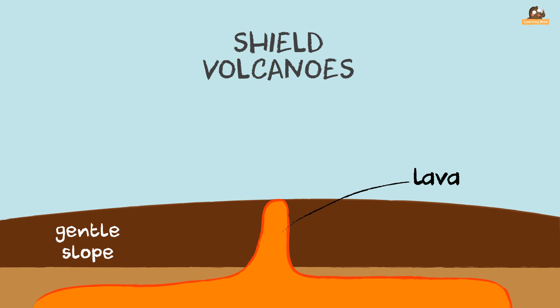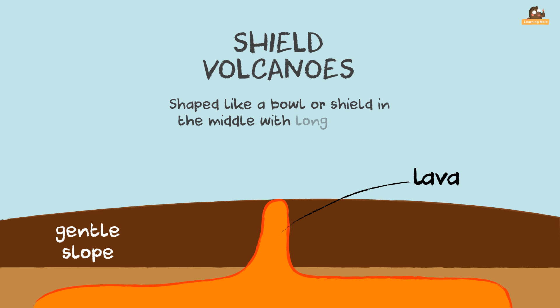Shield volcanoes are volcanoes shaped like a shield or a dome in the middle. They have long gentle slopes made by lava flows.